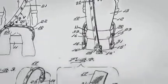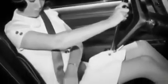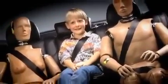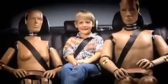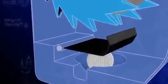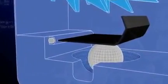Two decades later, the inertia reel safety belt was introduced, initially by Volvo and Ford. It leaves you free to move around, only locking under sudden movements — using the very same property of inertia that Hugh DeHaven realized caused injury. Inside an inertia seat belt sits a heavy steel ball. When a car is in a collision, the inertia of the ball means it will move independently. The moving ball hits an arm that pushes up and triggers a process that locks the belt.